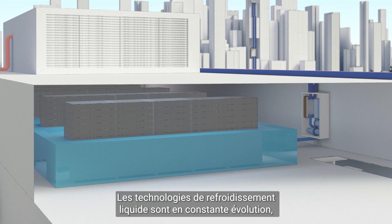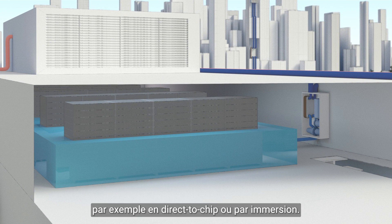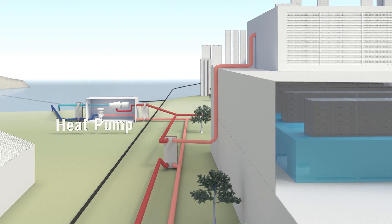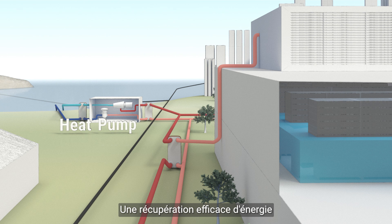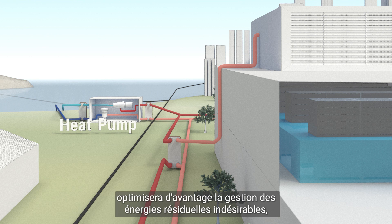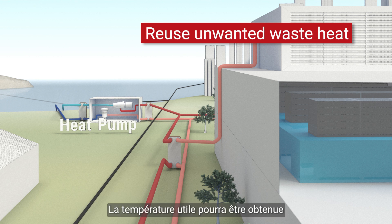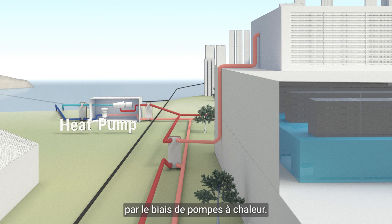Liquid cooling options are in constant development, for example with direct-to-chip and immersion cooling. An efficient heat recovery system will further optimize the overall usage to take care of unwanted waste heat, which can be reused for other buildings or a district energy network. It is also possible to connect the system to a heat pump and thereby raise the temperature of the output heat further.